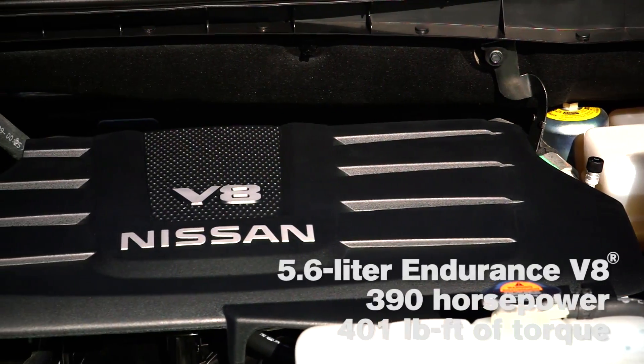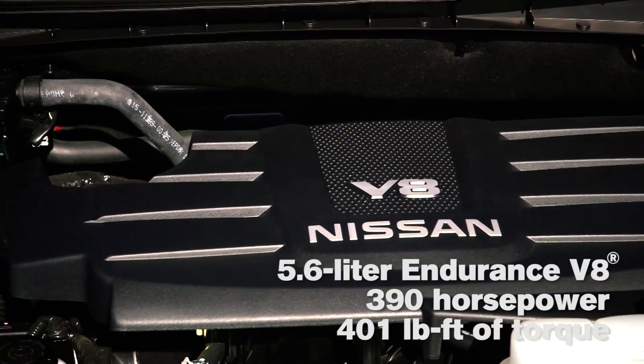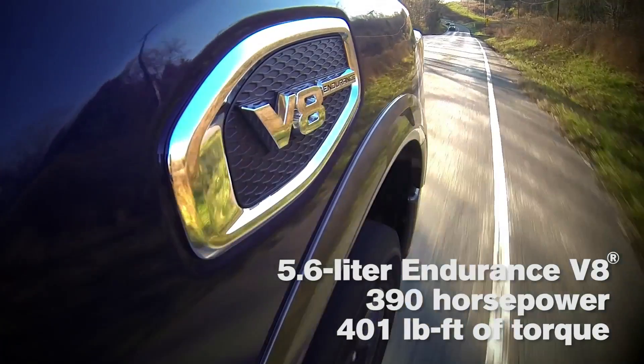Our Endurance V8, 5.6 liter, 390 horsepower, 401 foot-pounds of torque is built in Deckard, Tennessee. They have built V8 engines, they've built V6 engines, they've built four-cylinder engines. The guys and gals down there really know how to build engines and we get fantastic quality out of the Deckard facility.